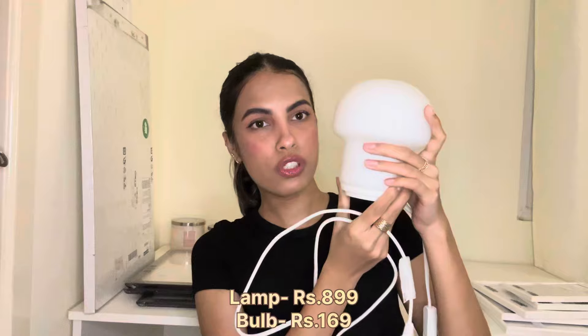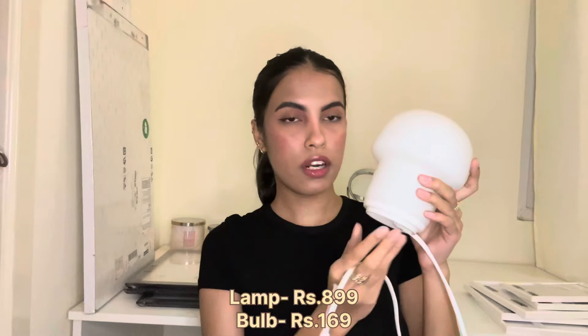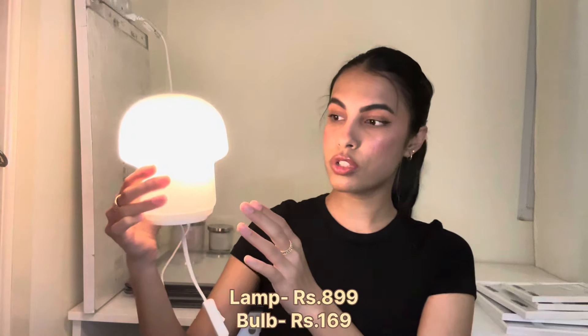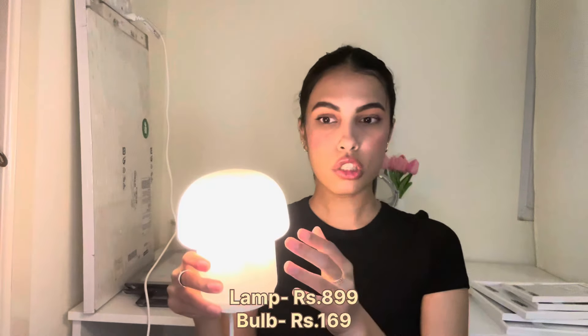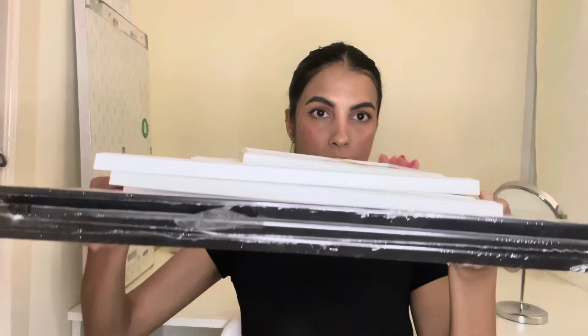Moving on to things I got from IKEA — starting with this really cute mushroom-shaped lamp. When I saw it on the website I had to get it. It's really small so it fits perfectly on my nightstand. Once plugged in it gives off a nice yellow light. It's a glass lamp and looks really pretty. I also got the bulb separately from IKEA.